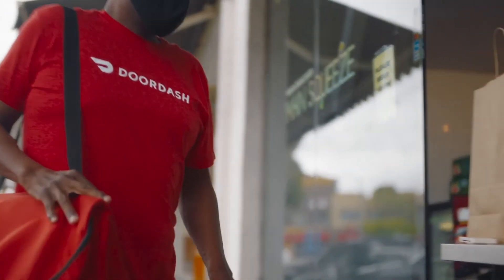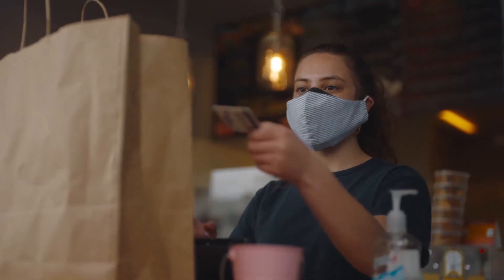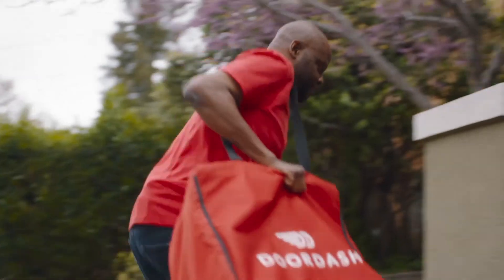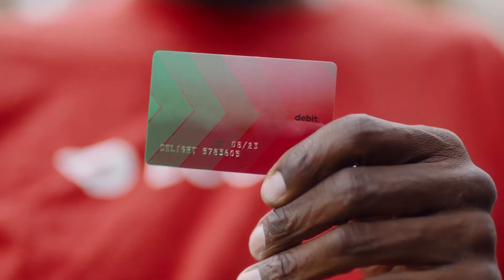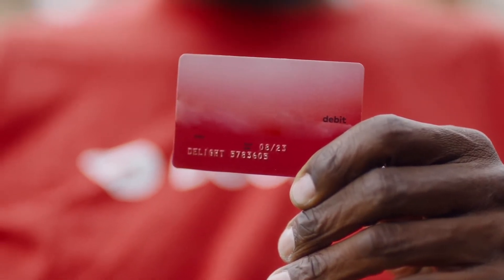The DoorDash Red Card is a card that they allow us to use at various restaurants. It's a great benefit for the dashers, the restaurants, and the customers. It prevents someone from going out on a whim and making a hundred dollar purchase, because it limits the actual amount that you can spend for a particular order.